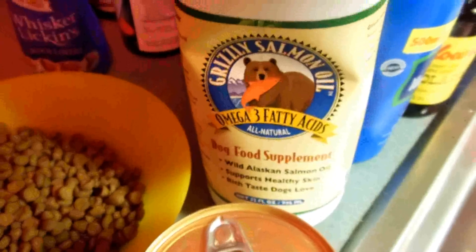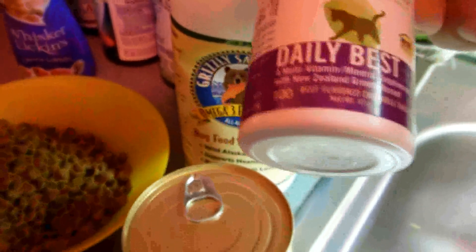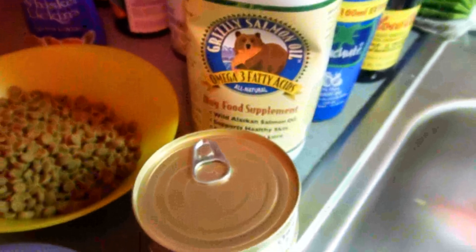I'm gonna put salmon oil in it and coconut oil, and cat vitamins — which is this brand here, Daily Best — which has taurine in itself. He likes this stuff, if he doesn't, you know, we'll see.